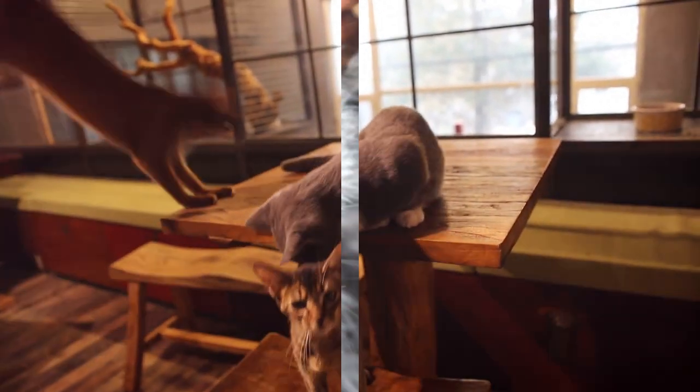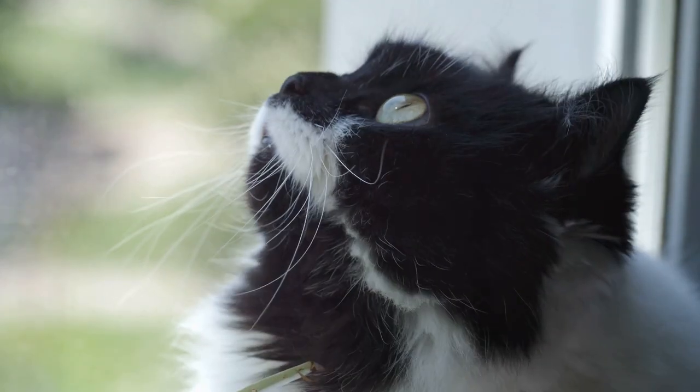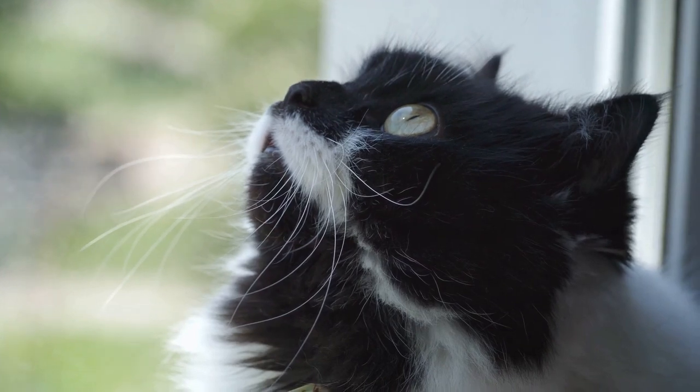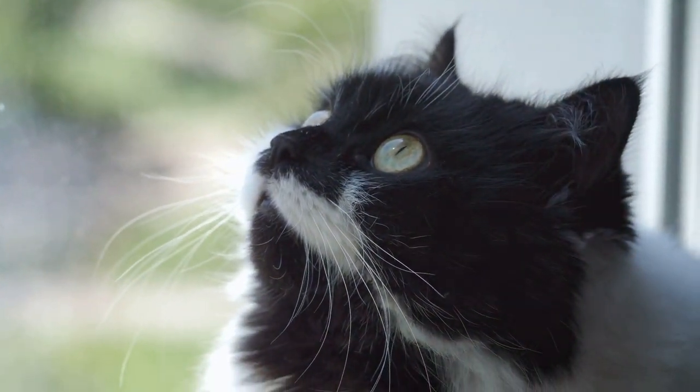The Lykoi, also known as the werewolf cat, is a sight to behold. Their unique appearance, resembling a werewolf, is due to a natural mutation. But don't worry — these cats won't turn into a monster under a full moon.